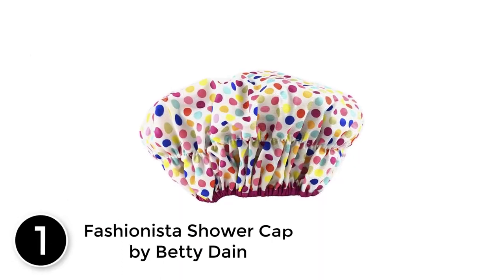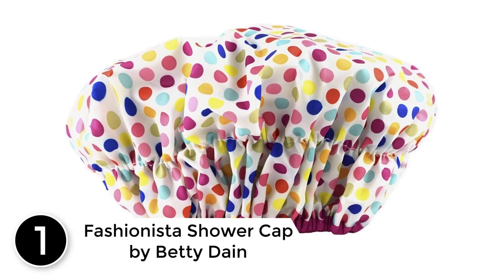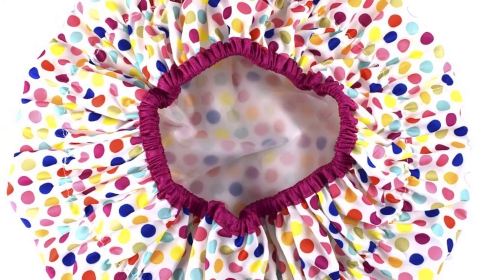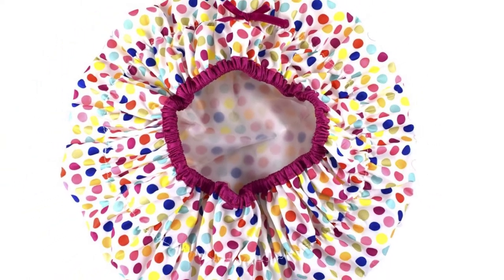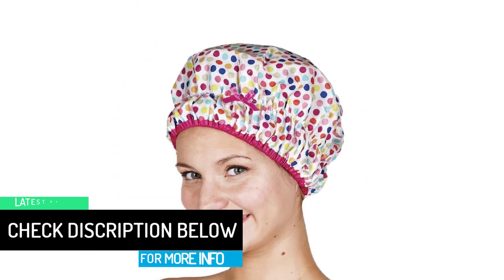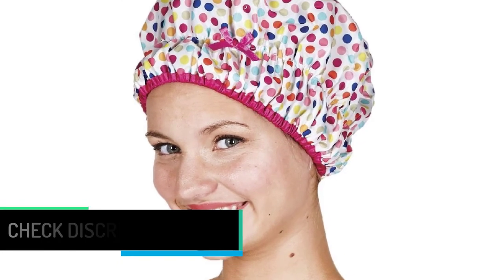Finally at number 1: the Fashionista Shower Cap by Betty Dane. Betty Dane has been serving the best hair essentials for over 60 years. This cap is waterproof, soft, comfortable, and easy to wear. With its design, it is mold-resistant and eco-friendly — it does not feel tight or dig into your skin, making it one of the most in-demand products on the market. This shower cap is the best combination of quality and style. The oversized cap fits every hair type, whether long or short, and provides four patterns. It is used at many salons and recommended by professionals. It can be used by men, women, and children. Betty Dane has listened to the needs of the hair industry and created high-quality solutions for over 60 years.